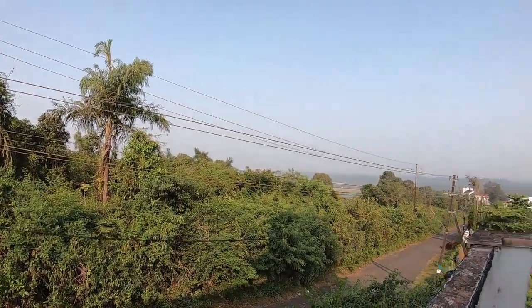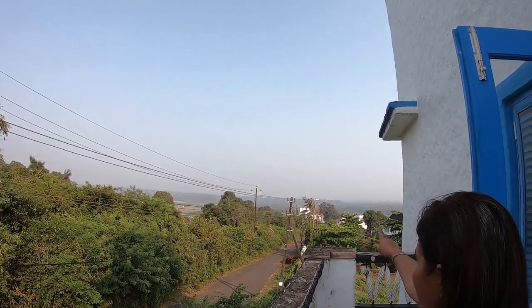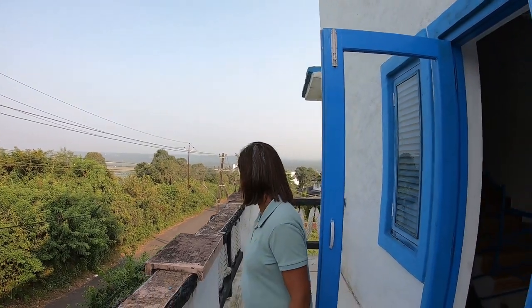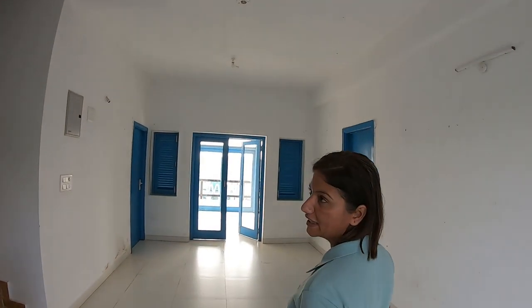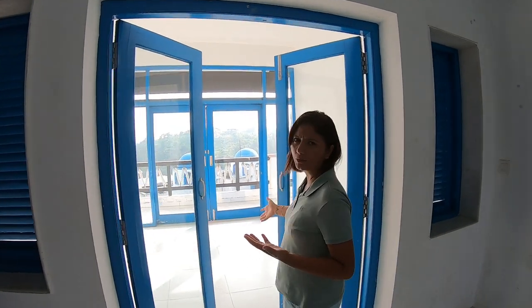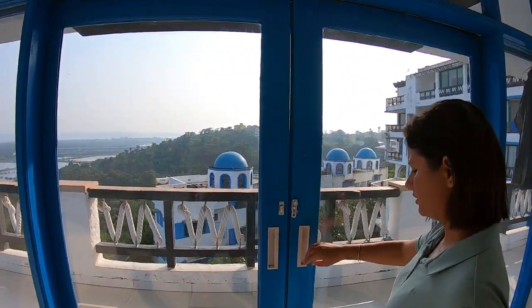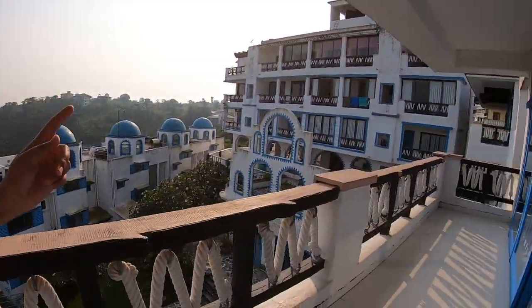Here is the view — it is very beautiful. I will tell you about the location. Now let's go inside. Inside there are rooms, and this is a common open balcony area. This is the common balcony.